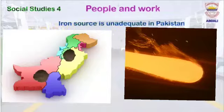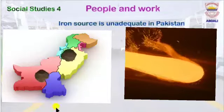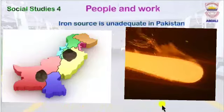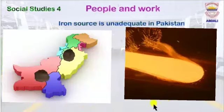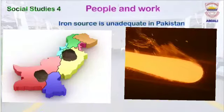After watching this slide, dear students, can you tell me — do we have adequate sources of iron in Pakistan? No, we do not have adequate sources of iron. Most of it is imported.